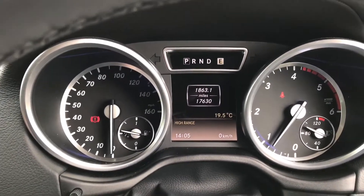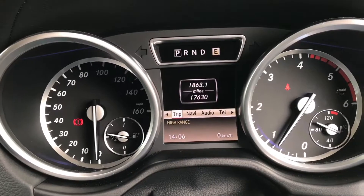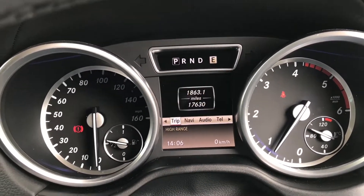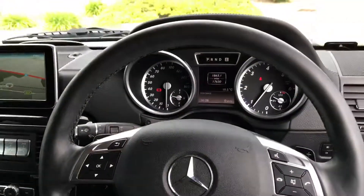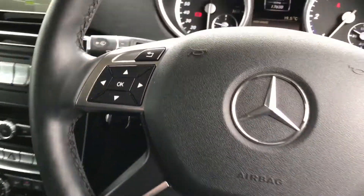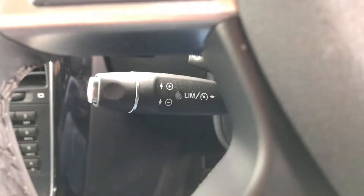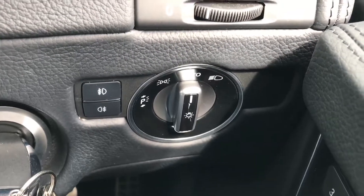As you can see, only 17,600 miles. Also got all your trip computer, sat nav and audio controls through here. Got a multifunctional leather steering wheel — it's also heated and fully electric, with cruise control behind the wheel as well and paddle shift. Also got your auto lights there.